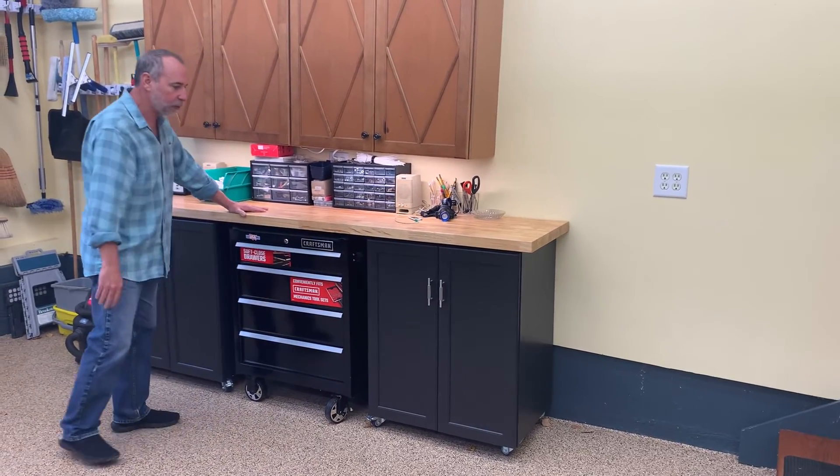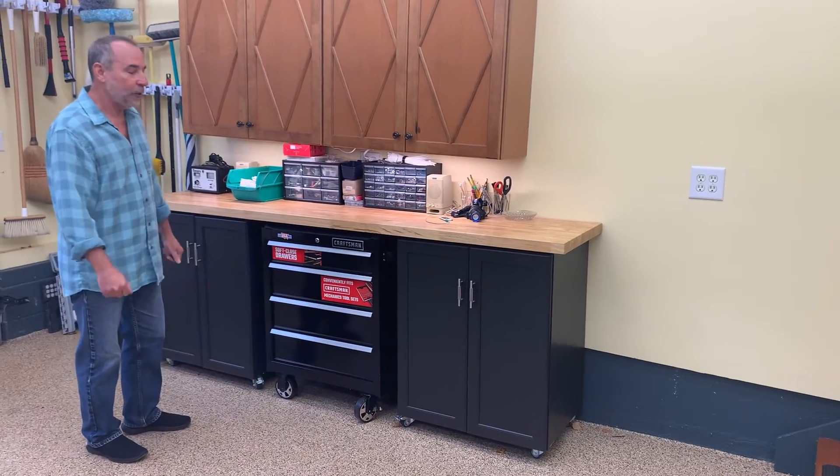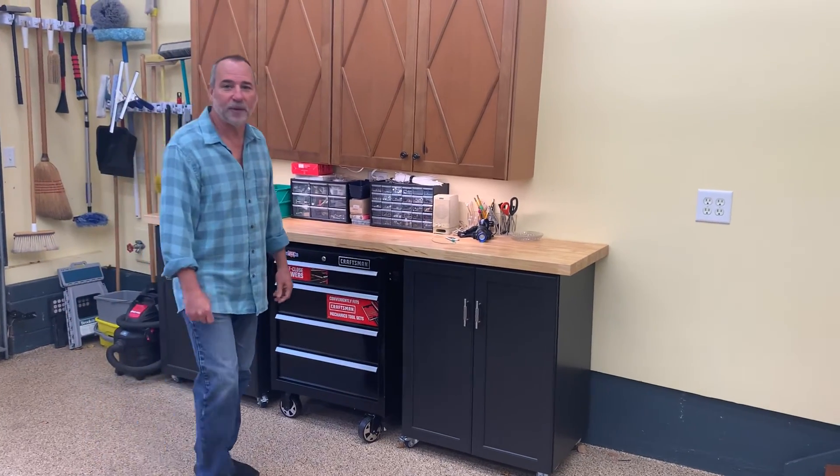Now I have two tool storage units that are mobile. Thanks again for watching — I very much appreciate it.